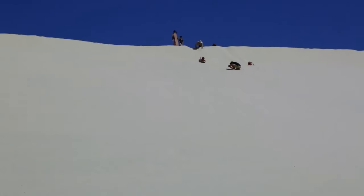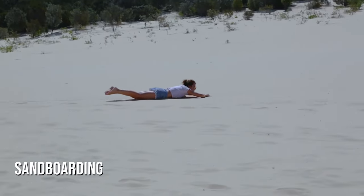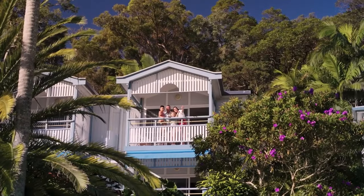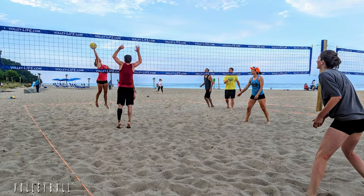One of the best ways to experience Moreton Island is by taking part in adventure activities like sandboarding — sliding down huge dunes on nothing but a board. The Tangalooma resort on the island has plenty of options for tourists looking to explore these natural wonders, including beach volleyball and parasailing.